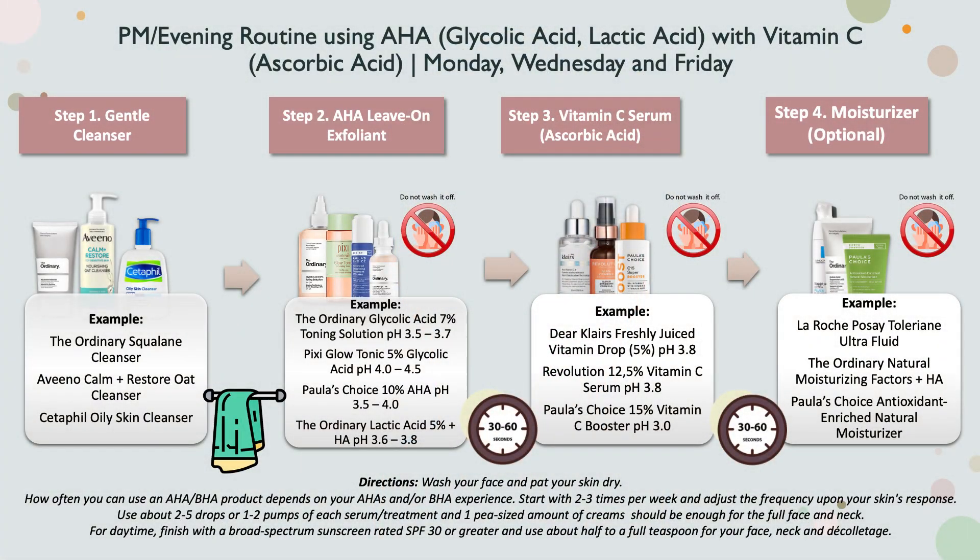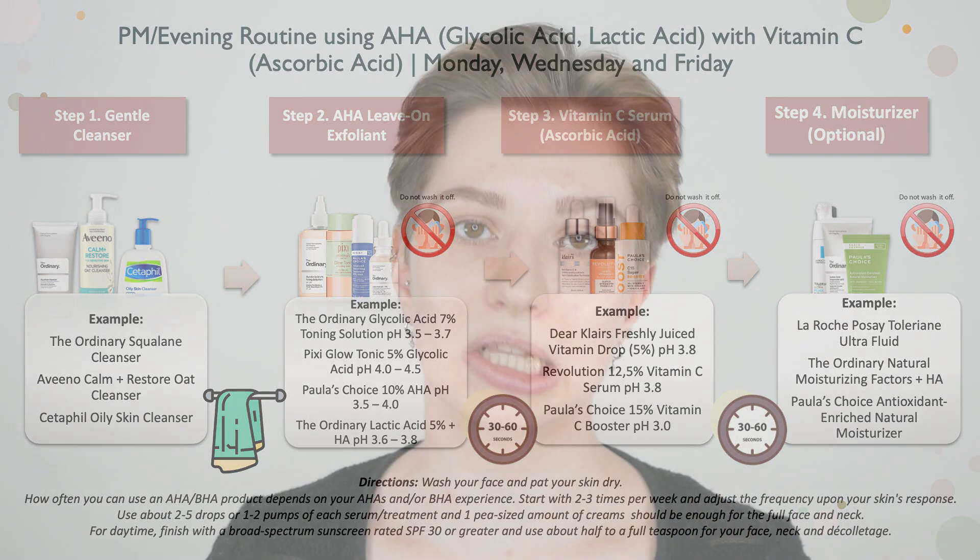My best recommendation based on the examples here: The Ordinary glycolic acid, Paula's Choice AHA, or The Ordinary lactic acid combined with Paula's Choice vitamin C booster would be an extremely well-formulated and effective combination based on strength and pH. The Pixi option is a bit gentler with a higher pH, which has benefits for sensitive skin. For stubborn sun-damaged skin and dark spots, the lower the pH the better. A strength of 5%, 7%, or 10% glycolic or lactic acid is already enough — going higher can increase stinging or burning.